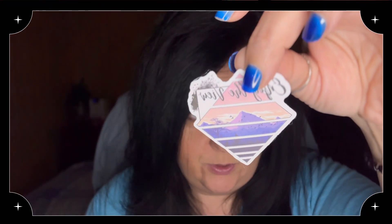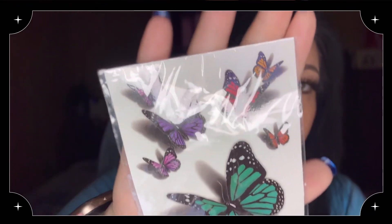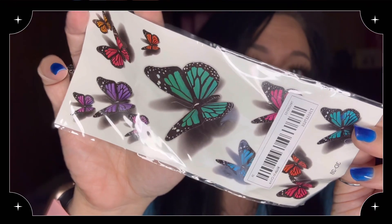Next are some temporary tattoos, which were kind of disappointing because it looked like there were multiple sheets but it was just one sheet for 47 cents. I really like them because they look so real because of the shadows, and I thought it would be cute for me and my daughters to put them on.